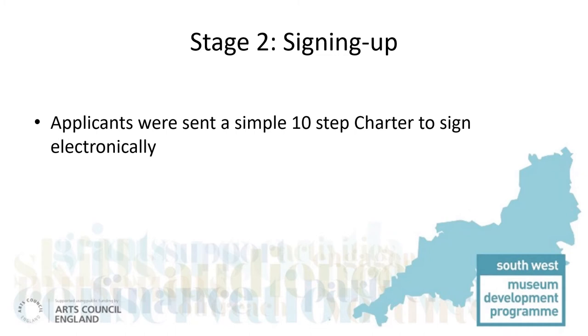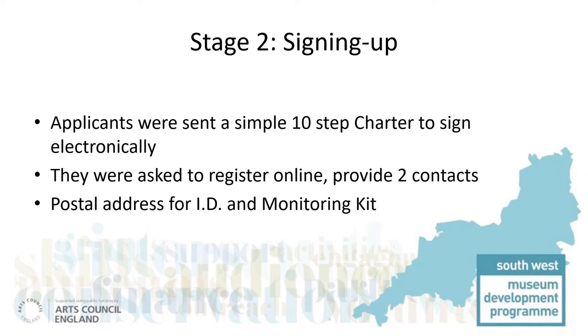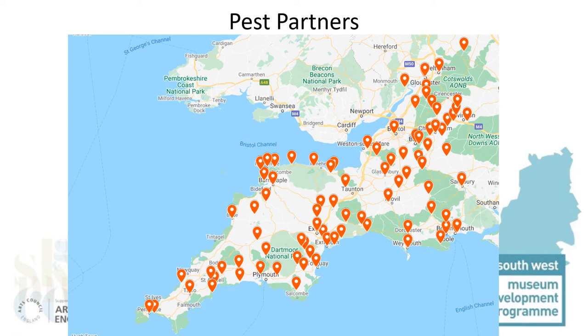Every pest partner applicant was sent the charter. We asked them to provide two contacts in case one person was called away — we knew how important it was not to rely on only one contact in order to ensure pest monitoring could continue. Since many organisations were closed, we made sure to ask for a suitable postal address for the kits. We now have more than 90 organisations signed up as pest partners across the South West: museums, libraries, archives, churches, historic houses and others.